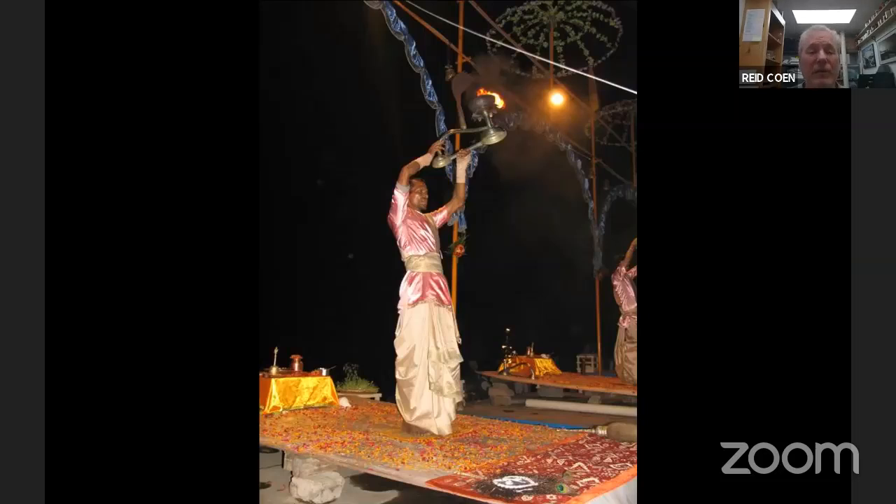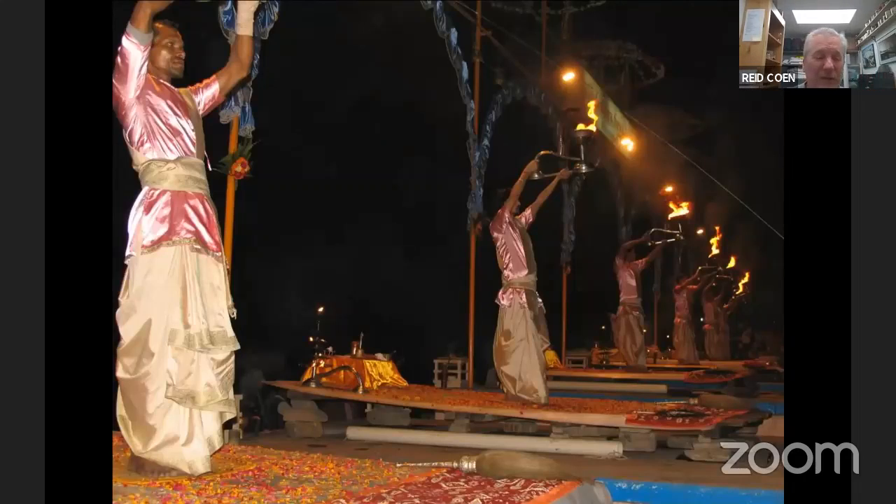Arti is the ceremonial bidding of goodnight to the river Ganga. They consider the Ganga almost like a living, godlike being. There's this whole ceremony with priests, music, drums, cymbals, incense, and then they've all got these lit lamps. This is what you travel for — this is a really special experience. I believe our guest on Coffee Chat on Wednesday, Chris Coleman, probably talked about Arti up in Rishikesh where she went to study yoga. This takes place all over India, but the one in Varanasi is the most famous.